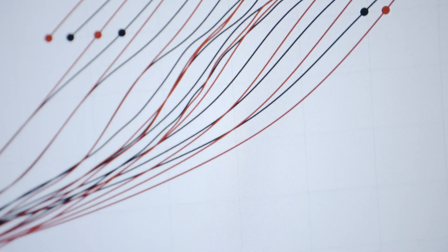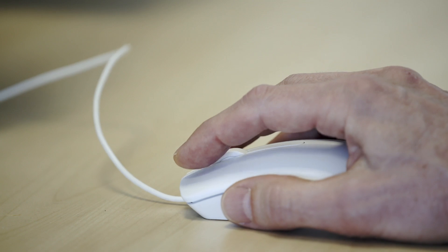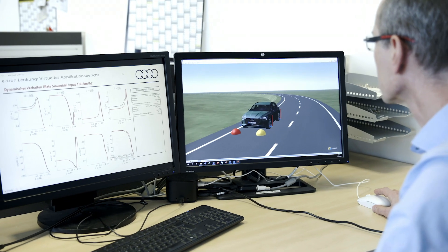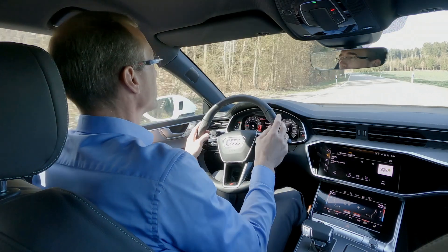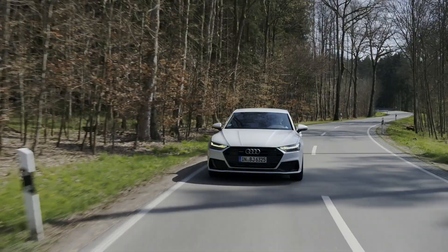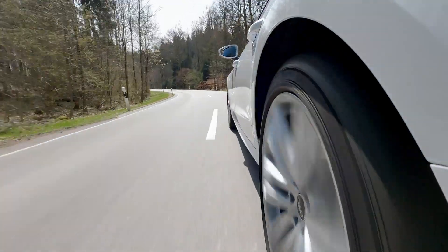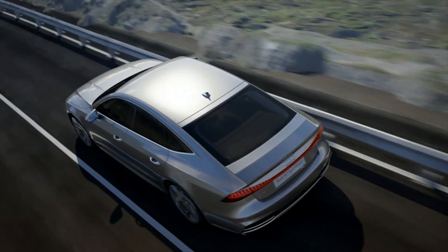It takes five years to develop a car from the concept phase to series production. The process involves defining certain target characteristics to suit the vehicle's positioning. Based on the targets that come out of that, we decide whether we need additional systems such as rear axle steering — as used in the Q7 in 2014 — or even dynamic all-wheel steering to achieve various ratios on the front axle as well via the drive select system, like here in the A7.